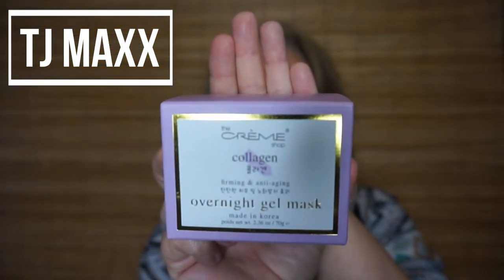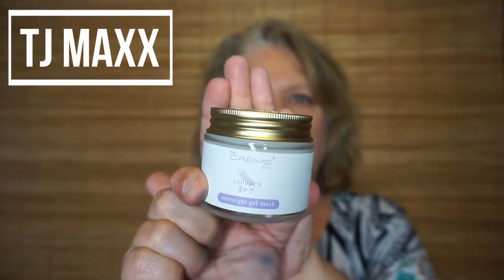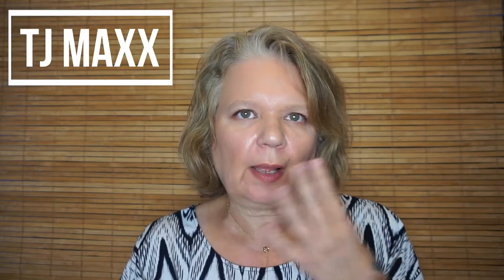Then I picked up The Creme Shop Collagen Overnight Gel Mask — I'm assuming this is like a sleeping mask. It says it's a sleep-in gel mask enriched with collagen and its firming anti-aging properties, targeting deep and fine wrinkles to reveal firm skin. It has a light floral scent and it's like a cream but with a jelly-like consistency, which I like when layering over moisturizer at night — it glides on really easily.